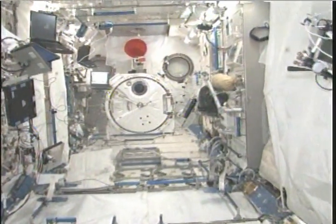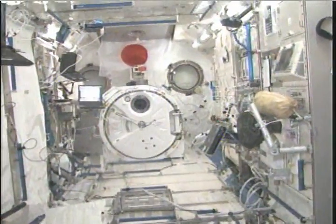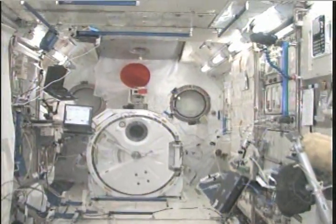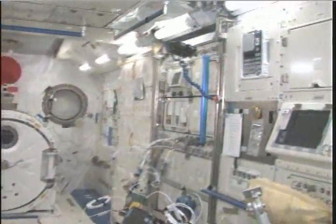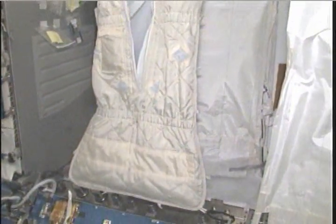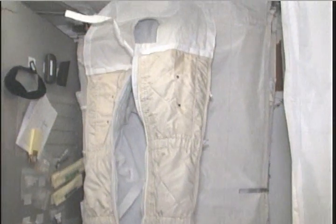Still the tidiest, largest, quietest module we have here. It's a pleasure to work in here any time. You can see fairly minimal stowage on the walls here. We'll pause for a quick moment and show Bob's sleep station. Bob has been our displaced refugee without a sleep quarters of his own, but he's made very good use of this location.